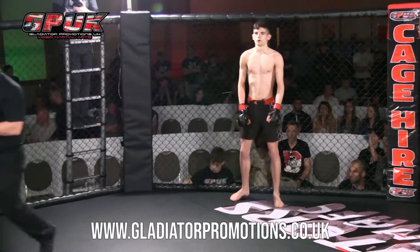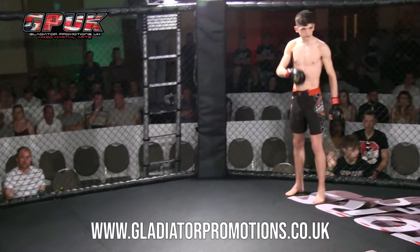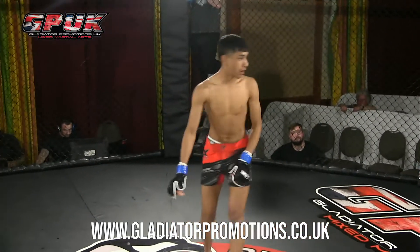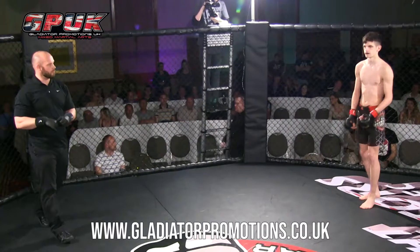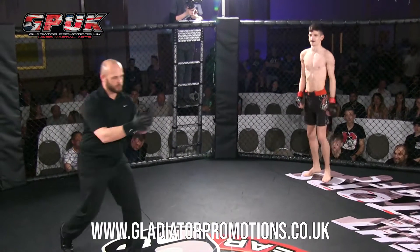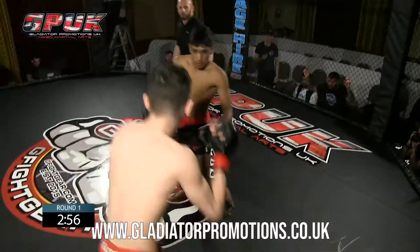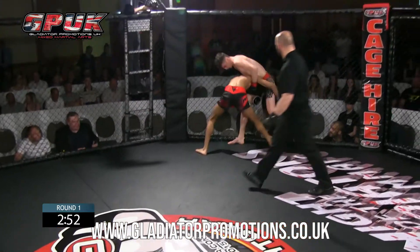Raza in the blue corner, Ennis in the red. Fight number three of the evening — we have Mastaba Raza fighting out of SPG Rochdale, and Lewis Ennis fighting out of Gladiator Gym Stoke. We're getting two young ones here: Raza 18 years old, Ennis just 16. Lewis fighting out from home here — maybe at the home island vantage. I do love a good hometown hero.